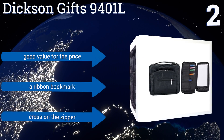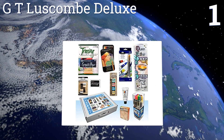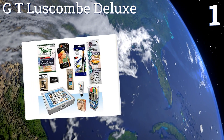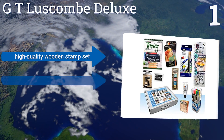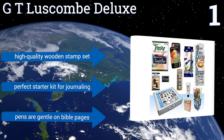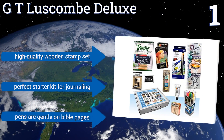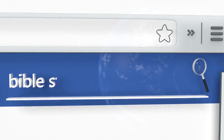Taking the top spot on our list, the GT Luscombe Deluxe will give your child everything he needs to highlight important passages in his bible and truly connect with the text. It contains a set of watercolors, a blending tool, and coloring pencils so the user can create art inspired by their readings. It features a high-quality wooden stamp set and pens that are gentle on bible pages. It's the perfect starter kit for journaling.